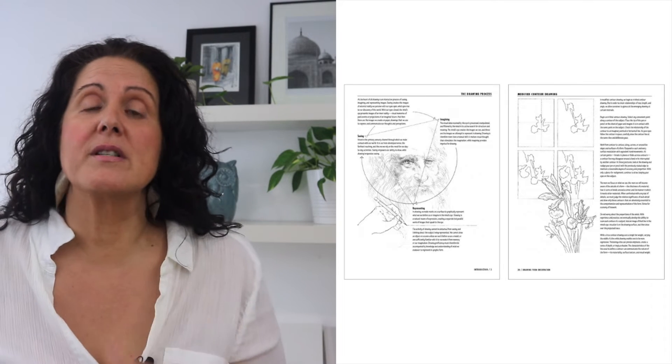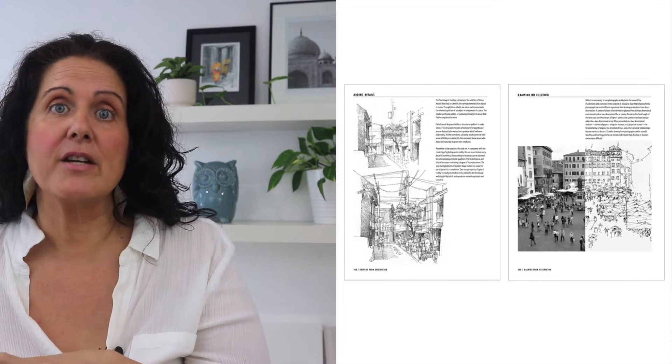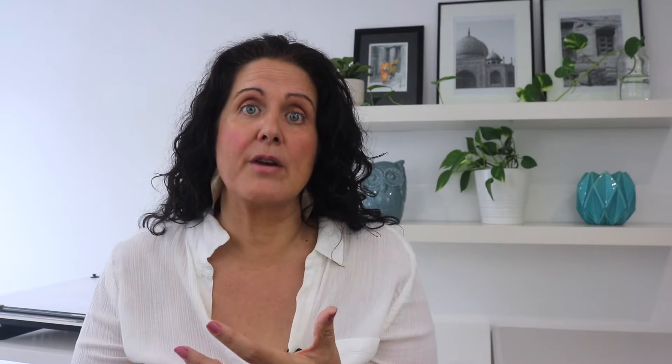'Design Drawing' covers general drawing for design, including architecture, and it's divided into three parts. First, drawing from observation — covering basic elements and principles of general drawing, including line, shape, tone, texture, form, structure, space, and depth. Second, drawing systems — more formal drawing types used in architectural representation, including multi-view, paraline, and perspective drawings. Third, drawing from imagination — additional types of architectural drawing including diagrams, general composition, and presentation. So 'Design Drawing' gives you more of an overview and is a great start.